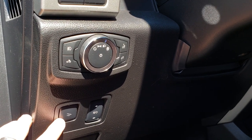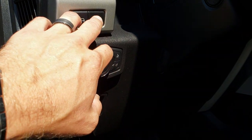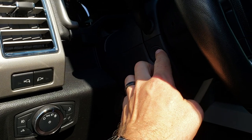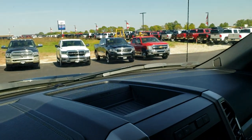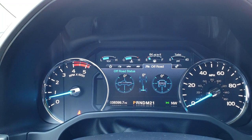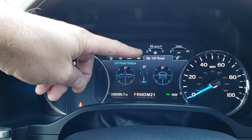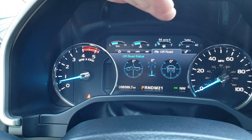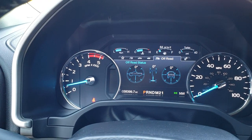Down here you can put your tailgate down from inside the truck, power pedals, all your lights, auto headlamps, and you've got these LED lights in the mirrors. You have the power tilt and power telescoping steering wheel. As we hop inside the truck, you can see this truck has 38,399 miles. You get the off-road mode — it tells you if your truck is facing forward or angled to one side, and also what degree your steering wheel is on the front wheel.